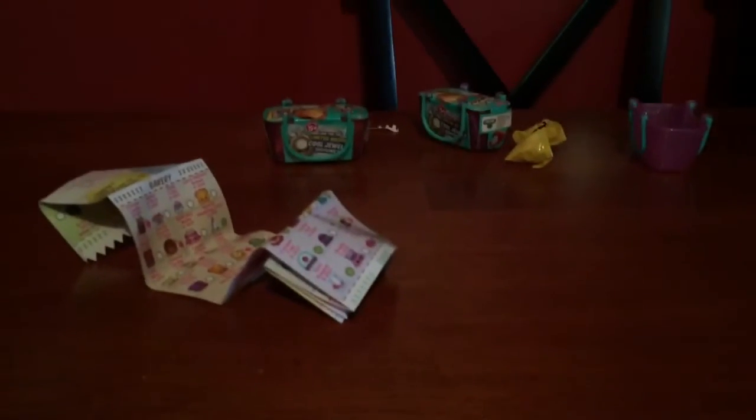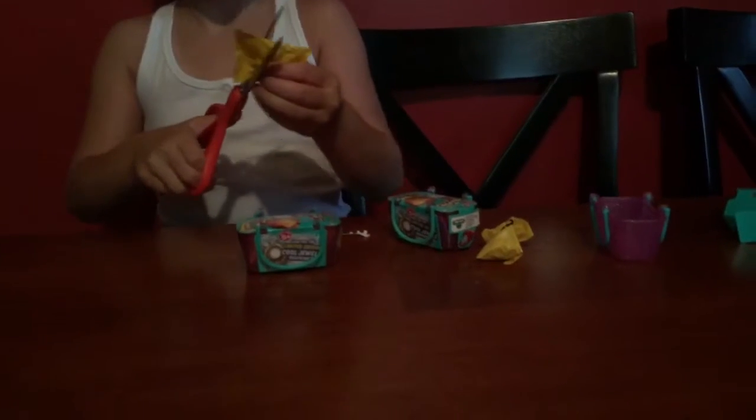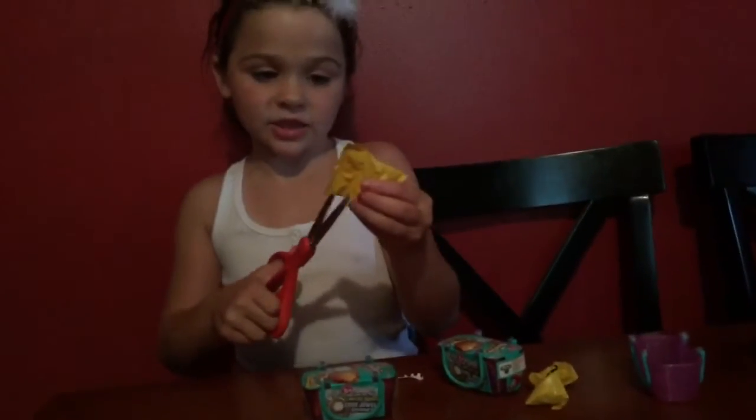Let me go get scissors. Okay, I have some scissors.